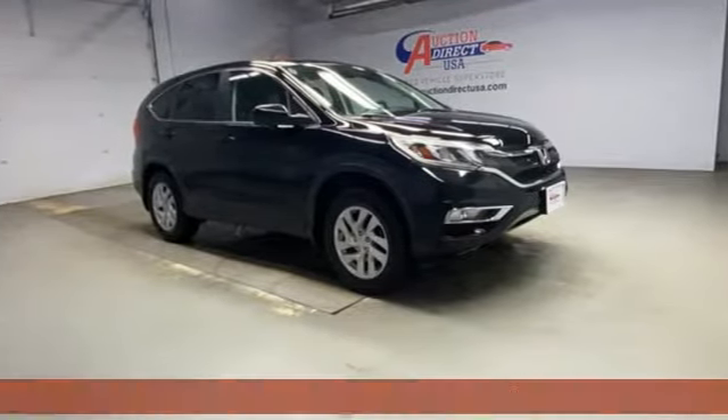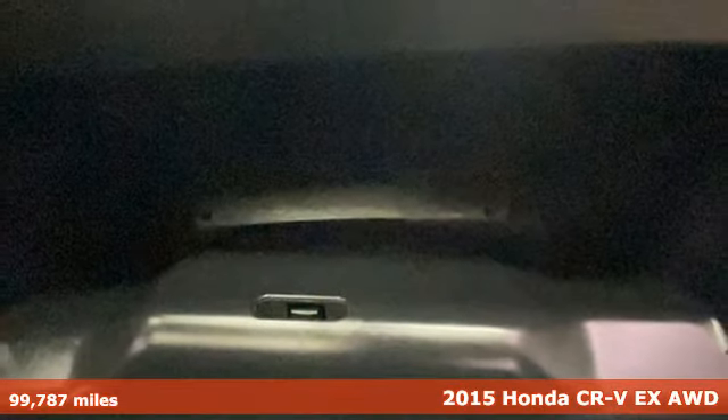It's a 2015 Honda CR-V. Honda has a world-renowned reputation for reliability.